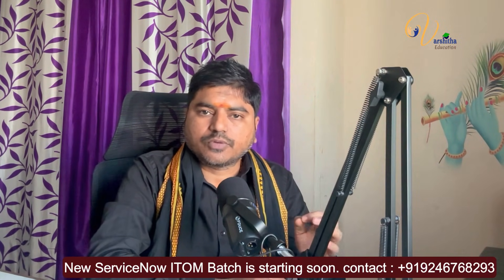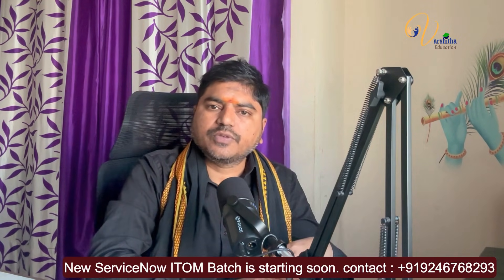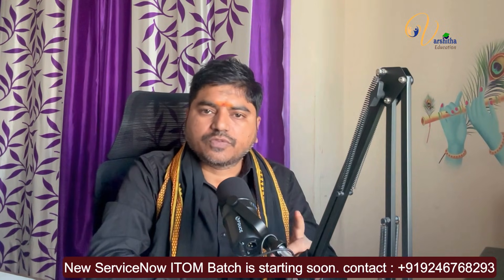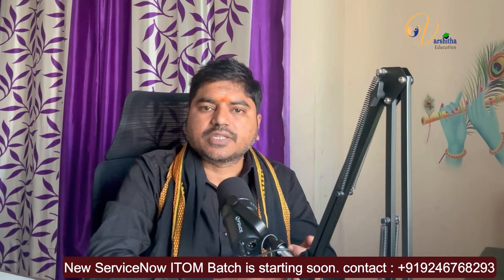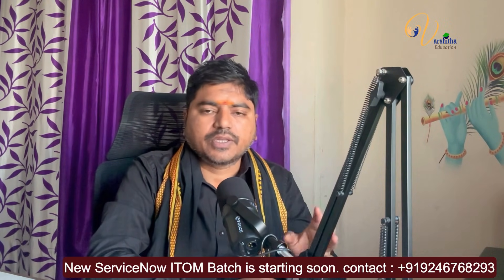ServiceNow has now provided such a great opportunity. I will show you clearly on the screen how it works, what it is, and how to enroll. Please watch the video till the end — it's a very informative video. If you like it, please don't forget to press the like button. And for whoever's interested in CMDB or are learning ITOM topics, please share this video with all of them. You too should attempt the exam and try to get the certifications.